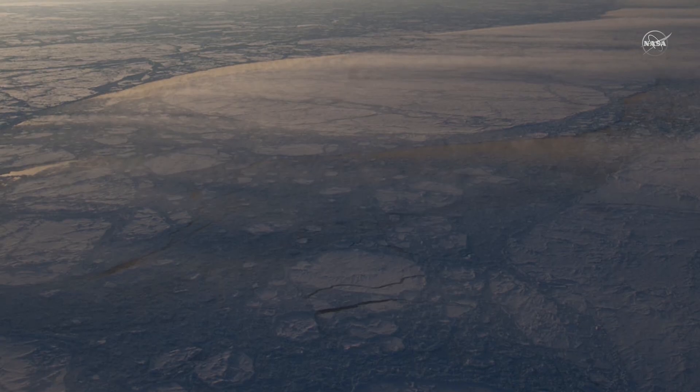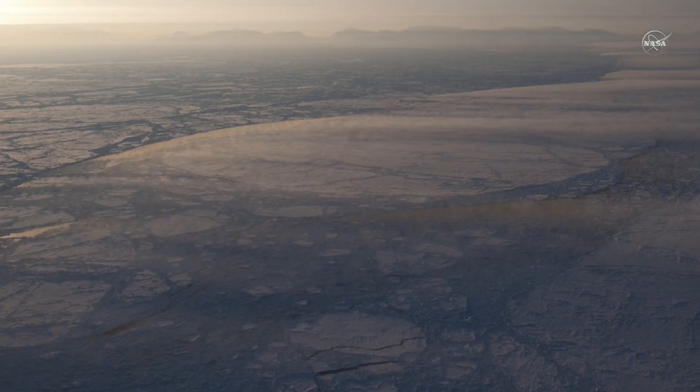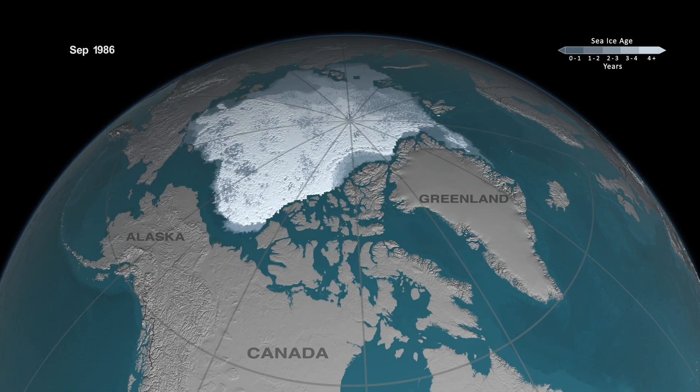Thickness is an important measure of sea ice health, and studying it helps scientists understand how the Arctic is changing. We're seeing a decline in sea ice thickness and sea ice age, meaning that the ice is no longer perennial but is transitioning more to seasonal type of ice, and also declining in its extent.